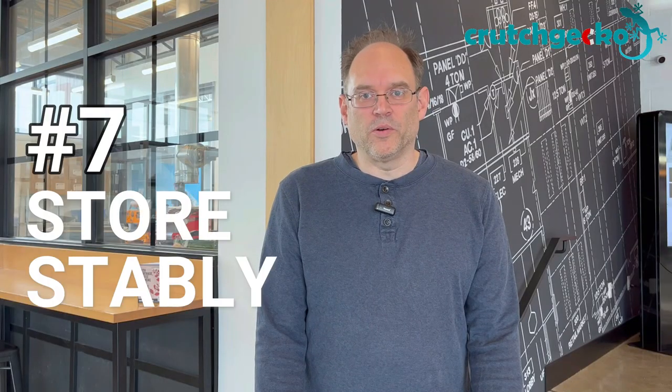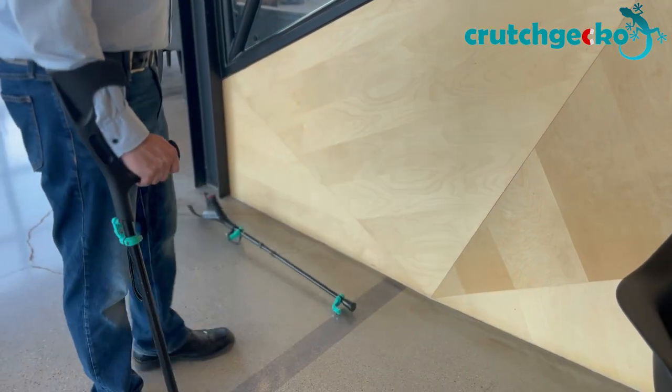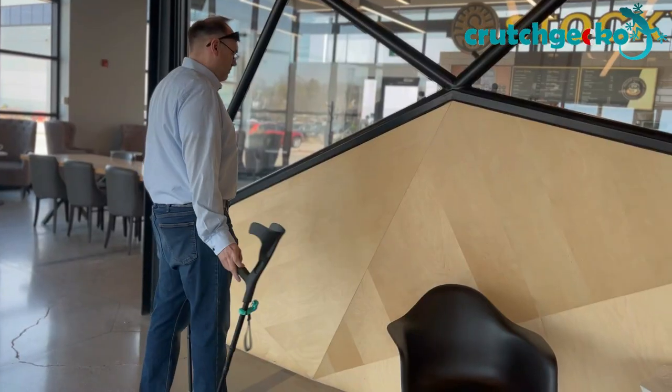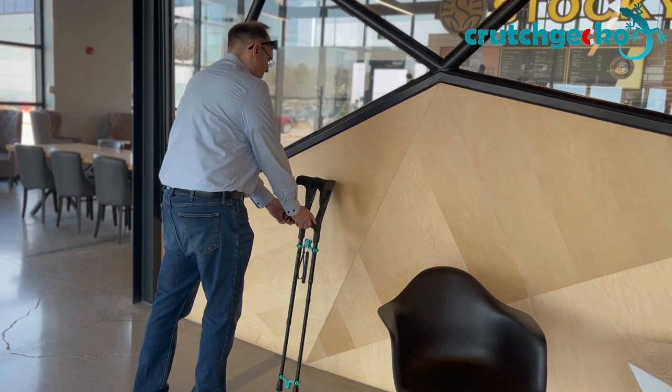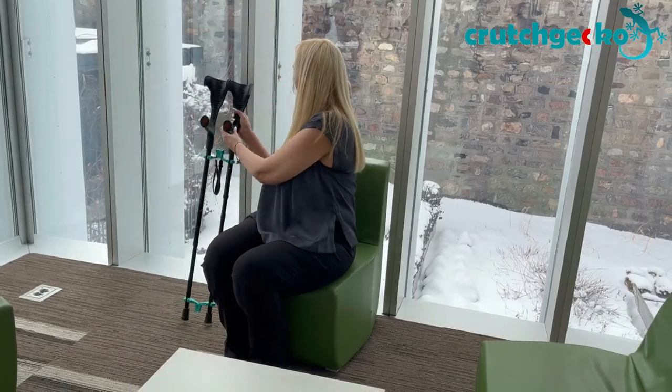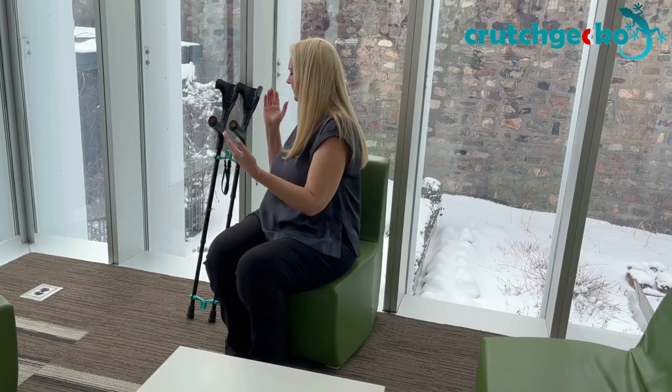Number 7: store stably. As all crutch users know, crutches are notorious for falling over when leaned against objects. With Crutch Gecko, your crutches can be joined together to form a more stable crutch pair which resists tipping over. Your crutches will always be right there where you left them.